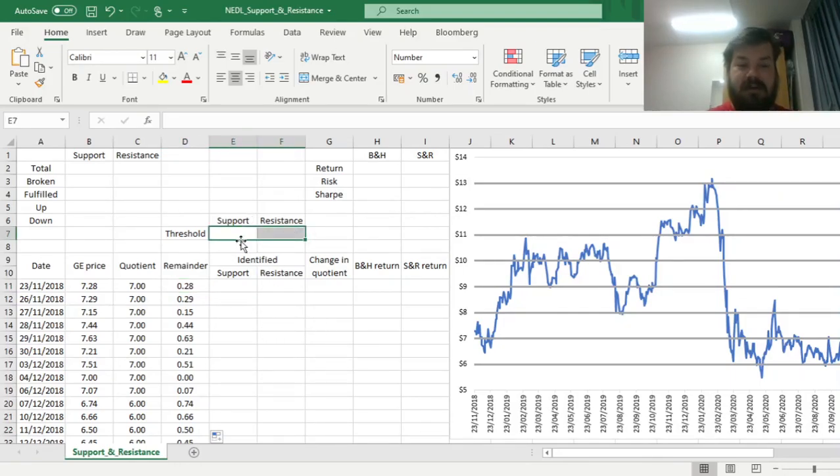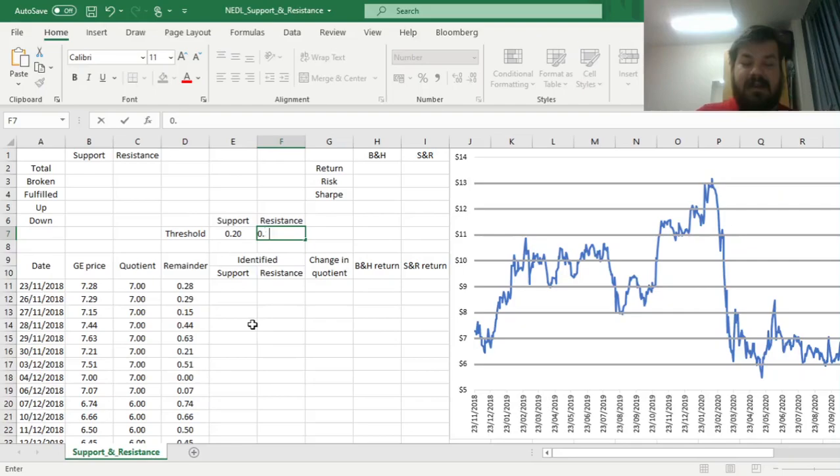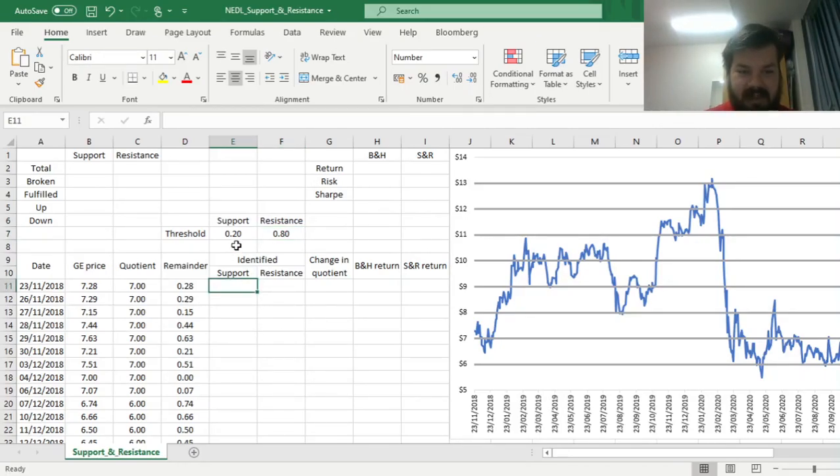So here we can identify the thresholds — how low or how high we require this remainder to be to suspect support and resistance action. For support, let's identify the remainder to be lower or equal to 20 cents per share, so the price being at most 20 cents above the relevant psychological barrier for support to trigger. For resistance, the other way around — let's require it to be at least 80 cents above the previous support, so at most 20 cents from the relevant psychological resistance level. Now we can identify whether, given these thresholds, at a particular trading day we are moving towards a support line or a resistance line — identified as a psychological barrier of a whole number of dollars in the stock price.